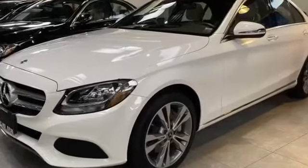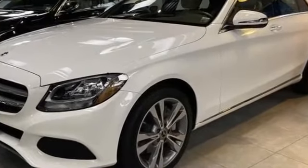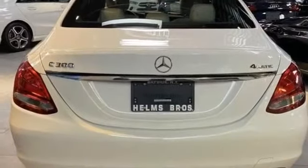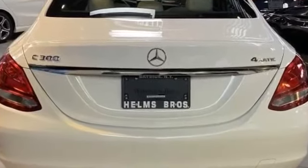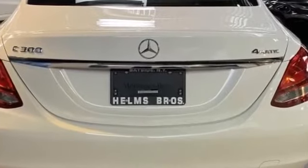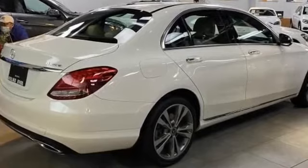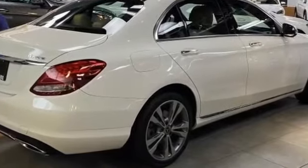2018 Mercedes-Benz C-Class. This sedan combines safety and comfort with style and performance. It's designed to adapt to meet your daily demands with its leather seats, side view mirrors with turn signals, backup camera, and turbocharged engine.